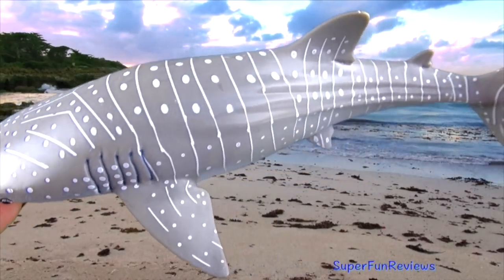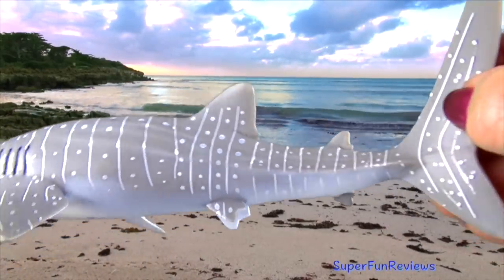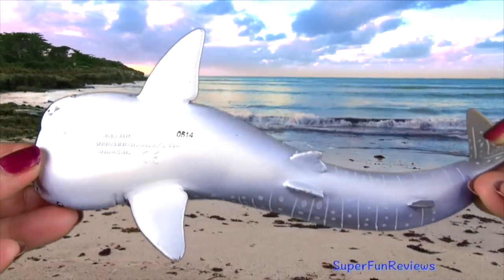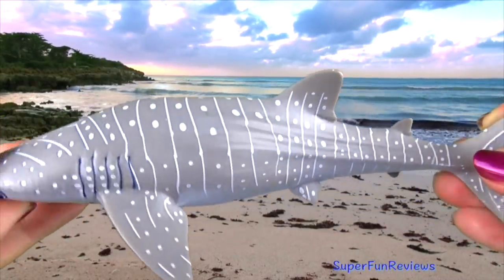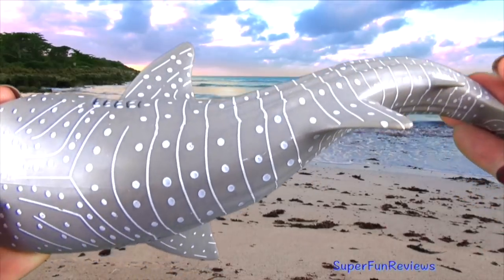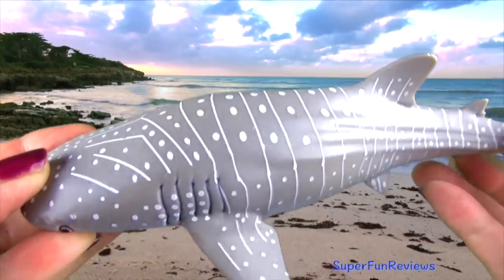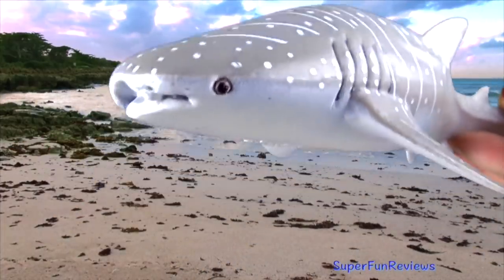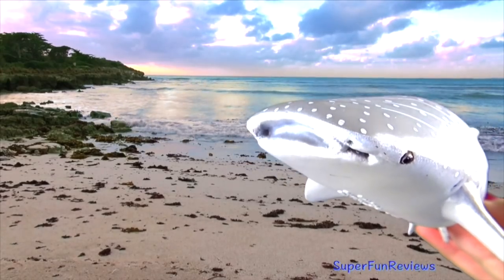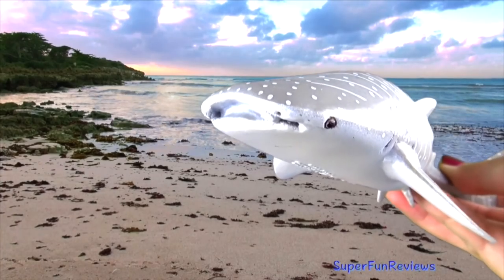The whale shark's flattened head has a blunt snout above its mouth with short barbels protruding from the nostrils. Its back and sides are grey to brown in colour with white spots among pale vertical and horizontal stripes. Its underneath is white. Its two dorsal fins are set towards the back of its body, which ends in a large dual-lobed caudal fin, or tail.